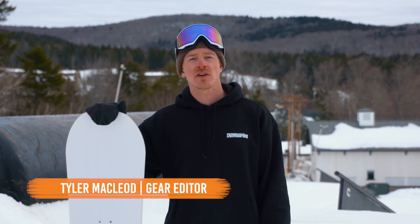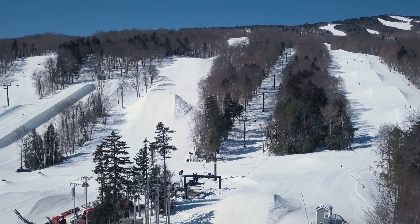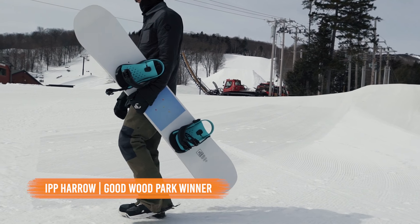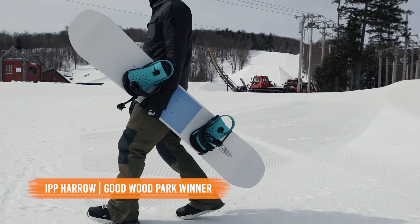Hey guys, this is Tyler. We're here at Corinthia at Mount Snow in Vermont for the 2018-2019 Trans World Snowboarding Goodwood Park Test. I'm here with one of this year's winners, the Interior Plane Project Haro.